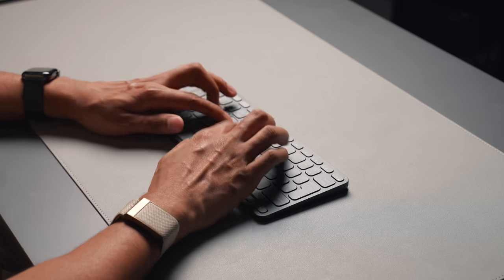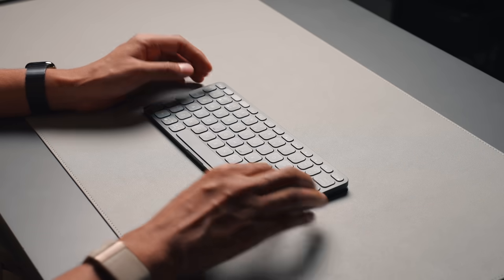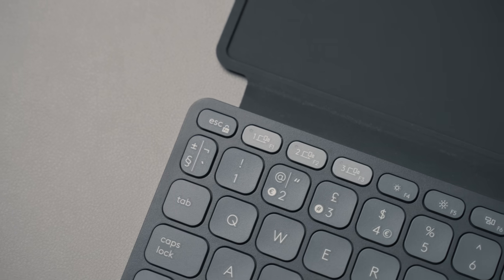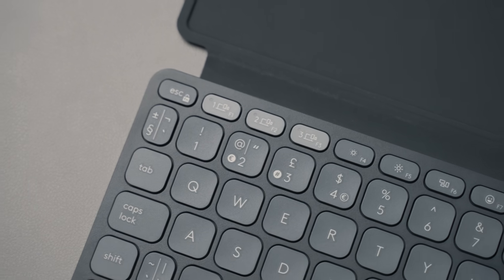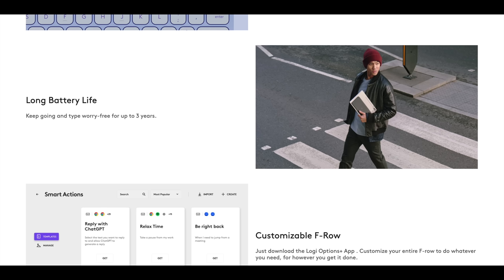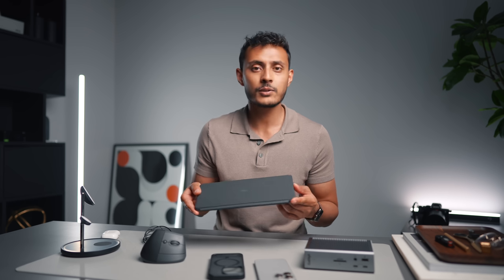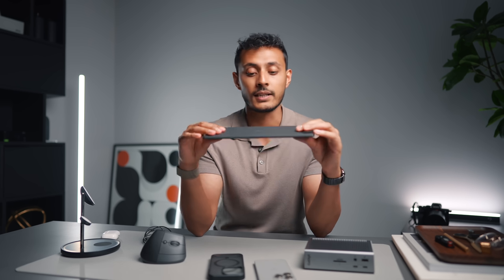I also like how they've included a compact row of function keys, since I use function keys all the time. The one thing that blew my mind was that Logitech are claiming up to three years of battery life from a coin battery - three years! That's absolutely wild. So if you're looking for a compact keyboard to take on the go and you travel regularly, this is a really good choice.